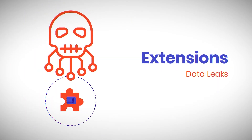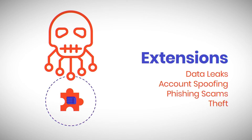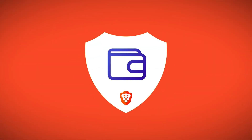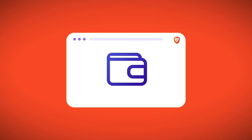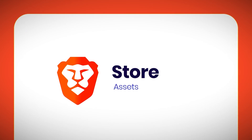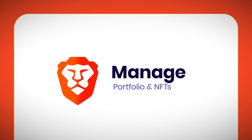Brave Wallet allows for token purchases through wire, tracks portfolio performance, swaps a wide range of tokens, and stores non-fungible tokens. It is self-custody, meaning wallet users hold their private keys, and it supports all Ethereum virtual machine-compatible tokens.